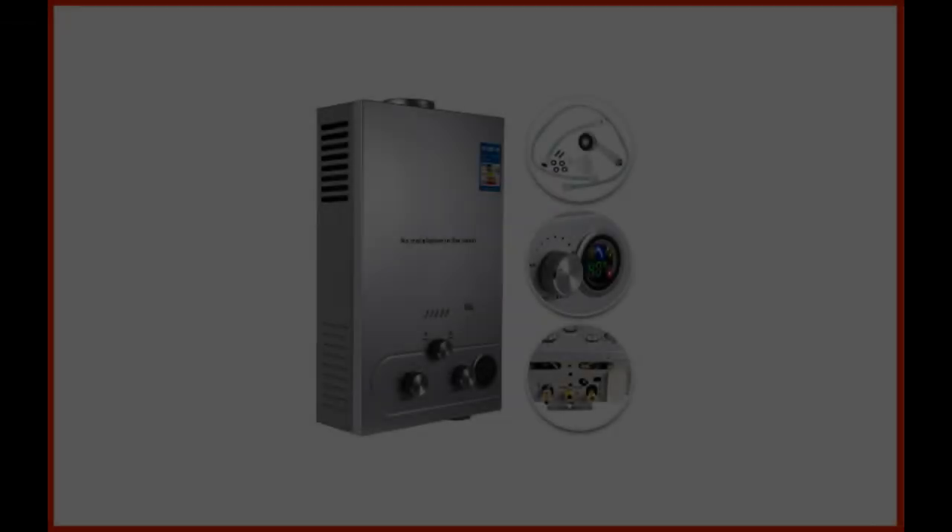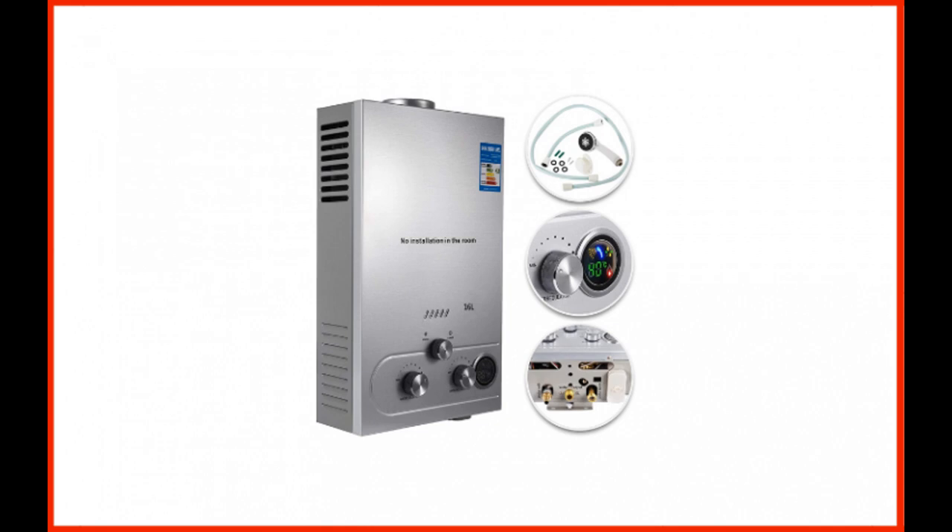Coming in at number 5: Vivore Propane 16L Tankless Propane Water Heater. Most of us want modern water heaters with several convenient features, and it looks like Vivore listens to our demands, as this water heater model has almost every feature you could ask for. Its ergonomic design is not only compact but aesthetically pleasant as well. With a weight of around 21 pounds, this propane water heater is an ideal option for users who prefer to mount their units on a wall. A handy LED display screen on the front allows you to monitor the current water temperature accurately.